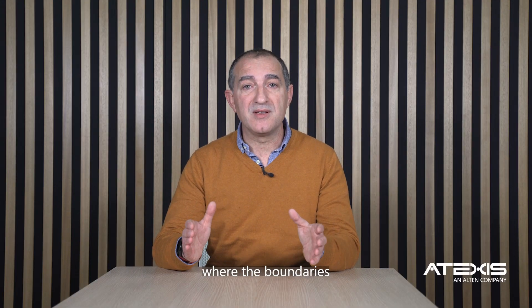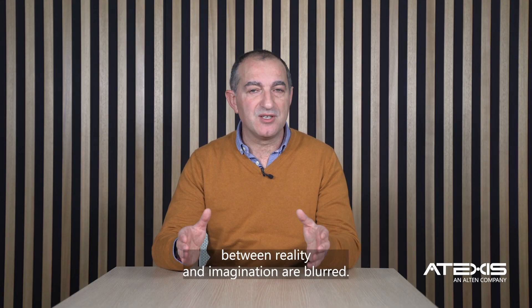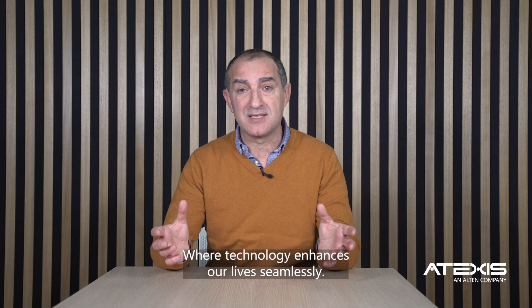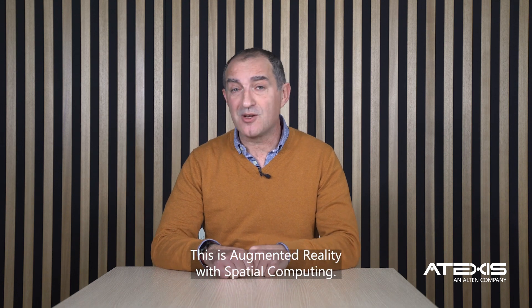Get ready for a world where the boundaries between reality and imagination are blurred, where technology enhances our lives seamlessly. This is augmented reality with spatial computing.